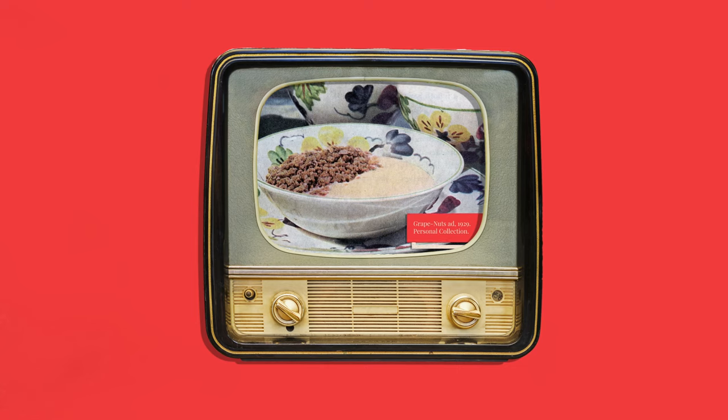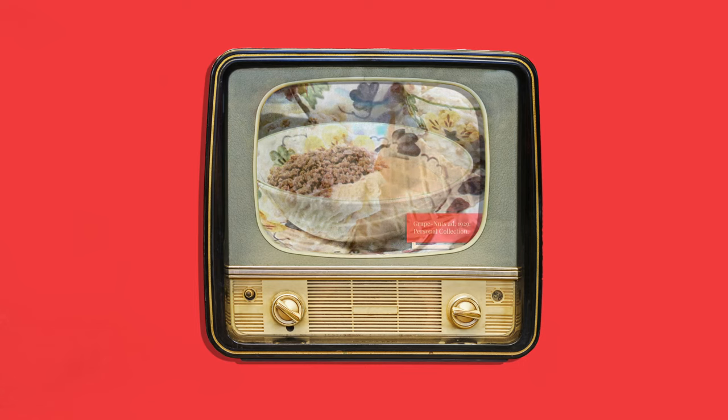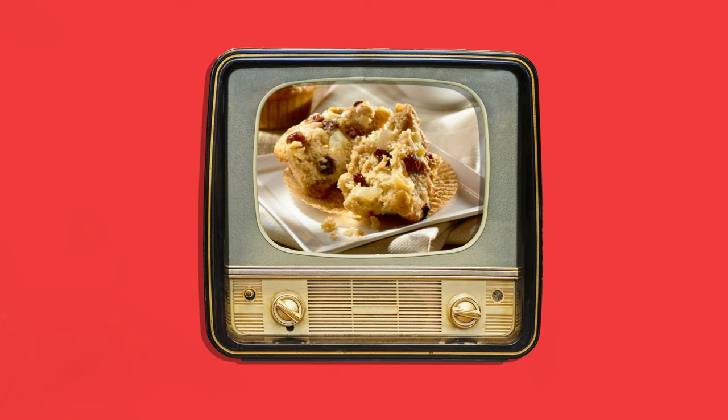One of the things that kept coming up in my research were all the different recipes you could make with Grape Nuts, from Grape Nuts ice cream to Grape Nuts pudding to a variety of cookies, muffins, breads, and bars.